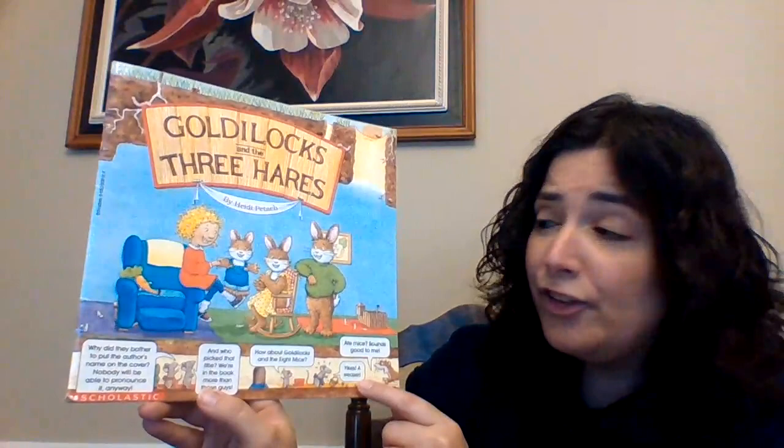And on the bottom of the cover, it says — the mice are talking — "Why did they bother to put the author's name on the cover? Nobody will be able to pronounce it anyway. And who picked that title? We're in the book more than those guys. How about Goldilocks and the Eight Mice?" "Eight mice?" "Oh, sounds good to me. Oh, yikes, it's a weasel!"